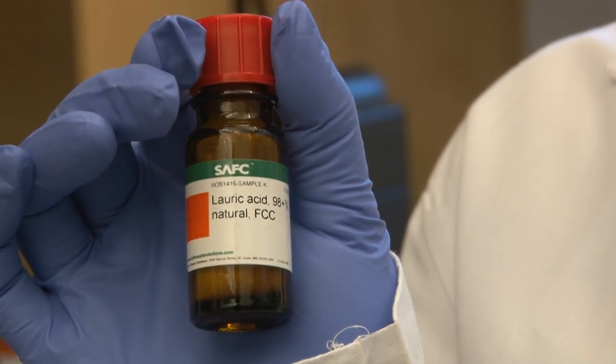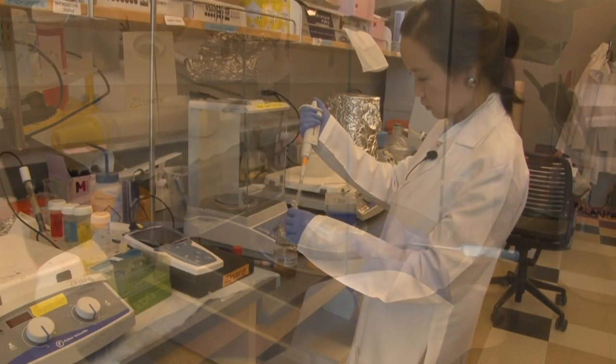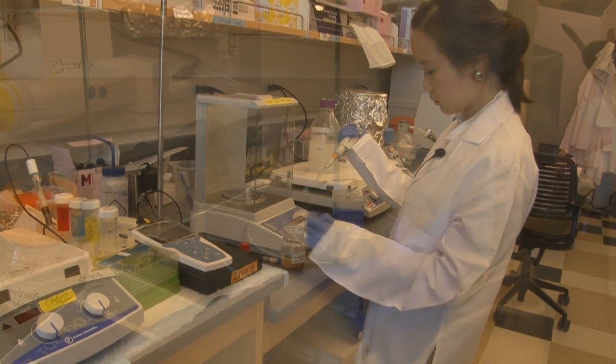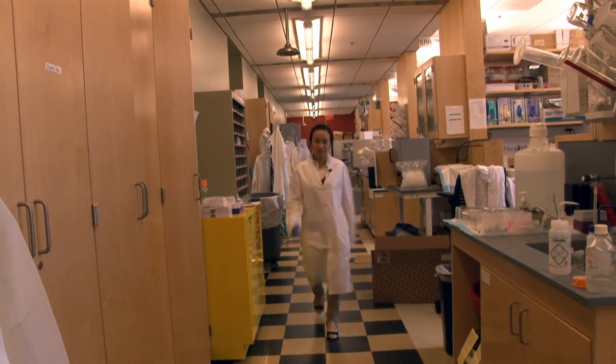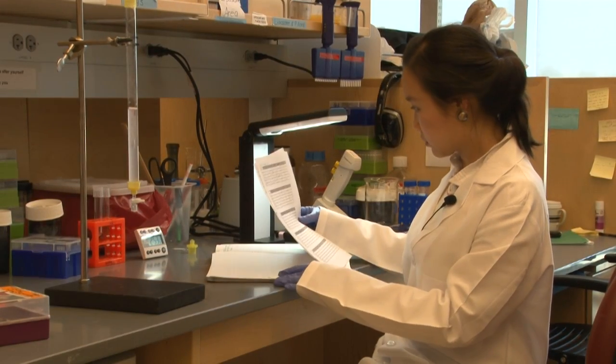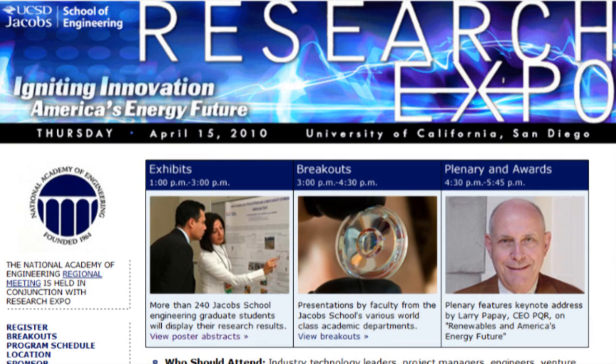A natural product found in coconut milk, lauric acid, shines as a possible new acne treatment thanks to a bioengineering graduate student from UC San Diego's Jacobs School of Engineering. She says: 'I'm working on the drug to kill P. acnes — the drug that treats acne.' On Thursday, April 15th, the bioengineering graduate student will present her most recent work on this experimental acne drug delivery system at Research Expo.